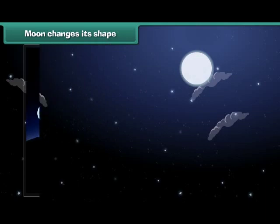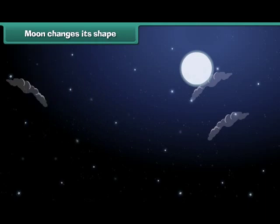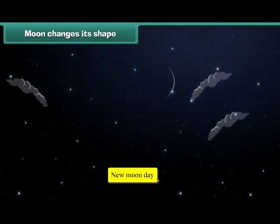Dear friends, sometimes you observe that the moon appears perfectly round — this day is called a full moon day. While sometimes, we cannot see the moon in the sky — this day is known as new moon day.